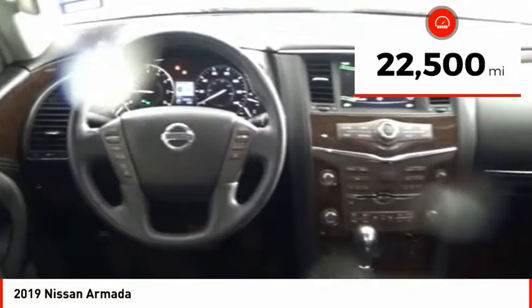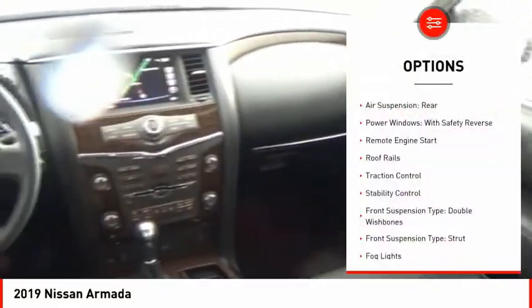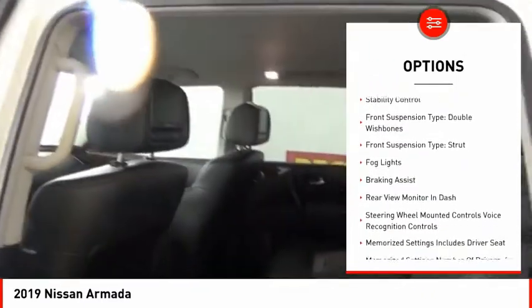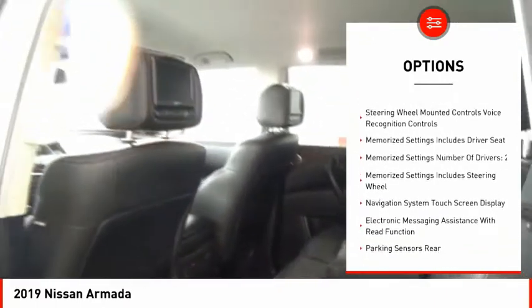This vehicle has less than 25,000 miles. Here are some of this vehicle's great options: air suspension rear, power windows with safety reverse, remote engine start, roof rails, traction control, stability control.